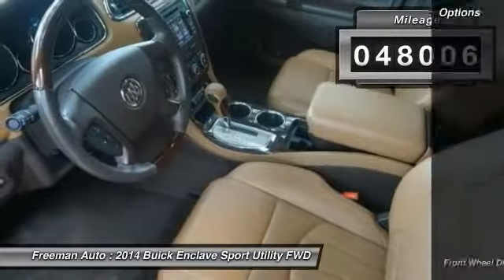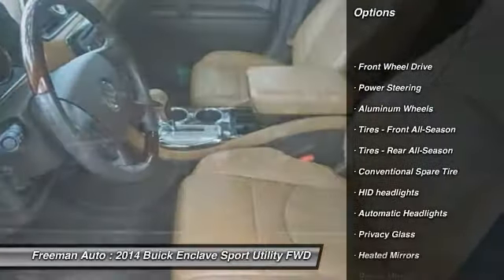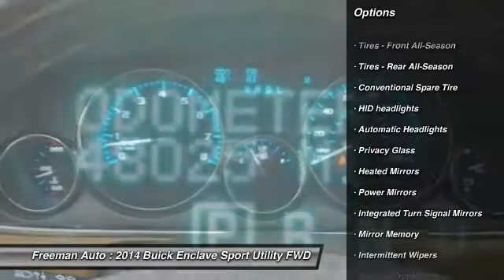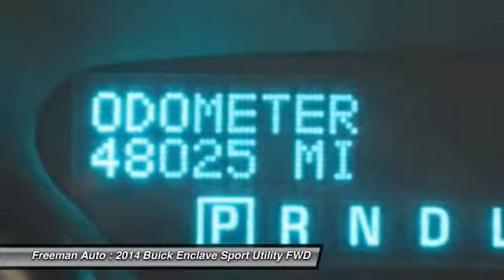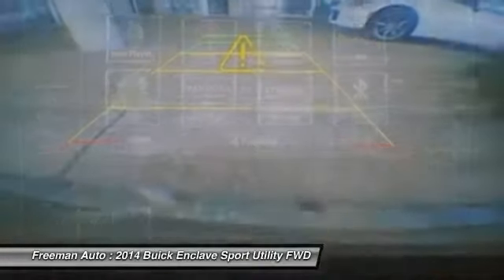Here are some of this vehicle's great options: stability control, remote engine start, anti-lock braking system, traction control, keyless entry, power lift gate, steering wheel audio controls, backup camera, power passenger seat, Bluetooth.